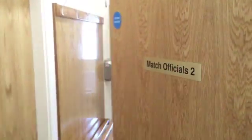Match Officials room 2 would be for female linesmen, or if you have a mixture of ladies and gents on the officials team. This is the main officials room.